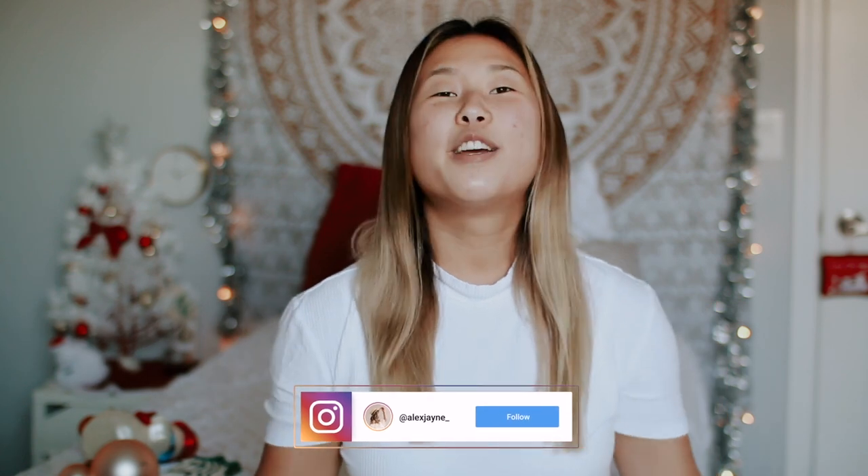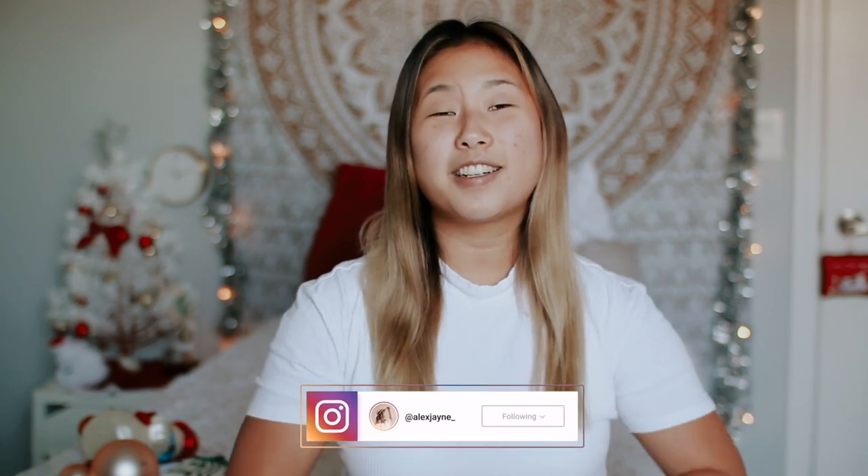Hi guys! Welcome to another Vlogmas video. Today I'm going to be sharing with you some of my favorite Christmas ornaments that I've collected or had throughout the years in my life. I love all of these for different reasons — some for the history, some just for the looks. If you guys are not subscribed, I would love it if you subscribe to my channel. I'm currently hosting a little giveaway. Don't forget to subscribe, and I guess that's pretty much it for the intro. Let's just get on to my favorite ornaments.